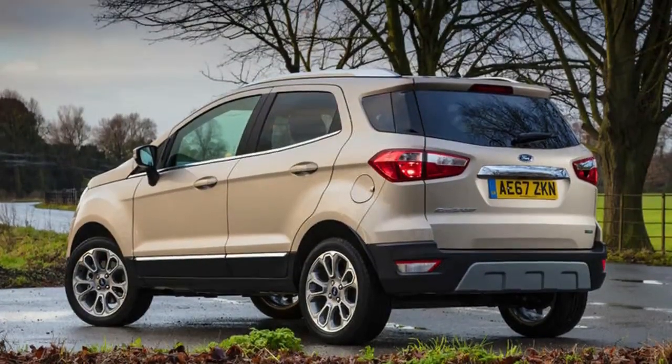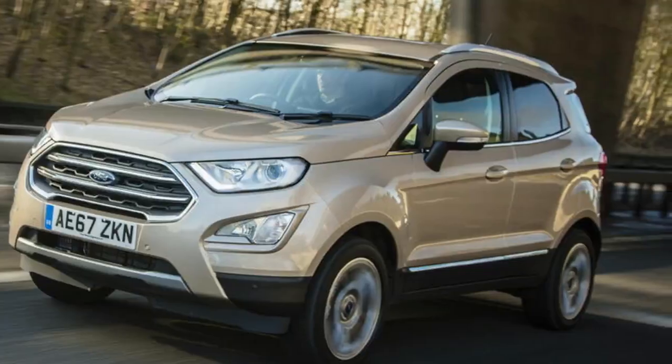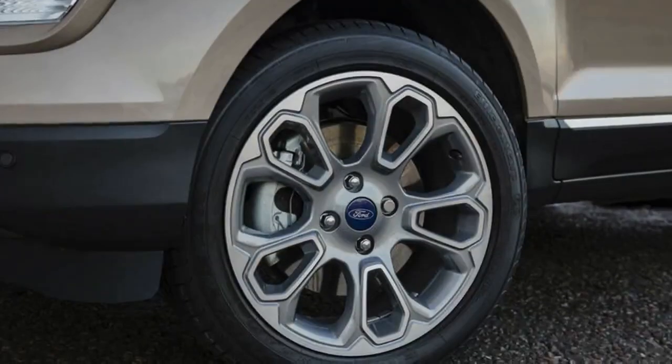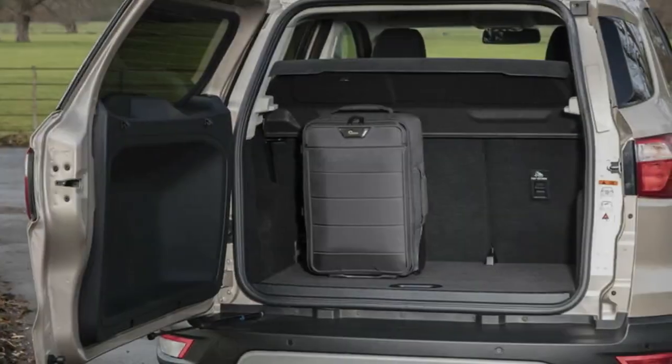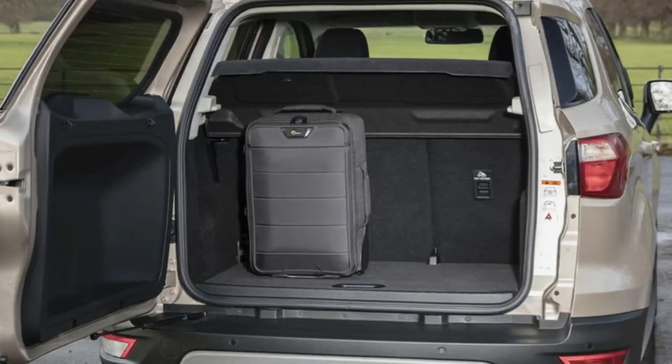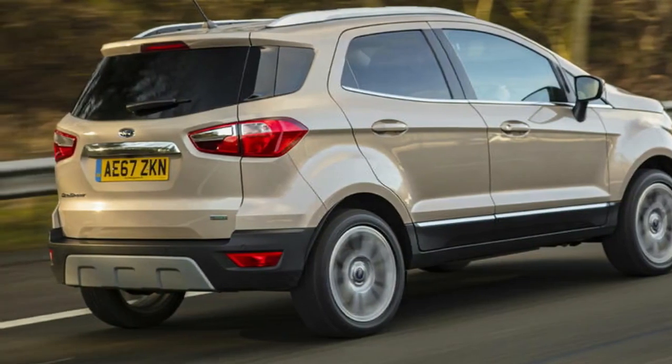The Ecosport is by no means dangerous in its setup, but next to arrivals such as the Seat Arona, it's left wanting dynamically. Out on the motorway, the Ecosport settles down considerably. The only real complaint here is a good deal of wind noise around the door mirrors, which is drowned out by road noise if you go for the ST-Line model with optional 18-inch alloys.